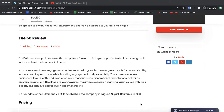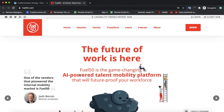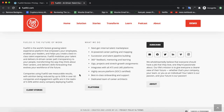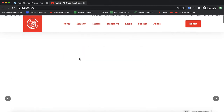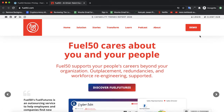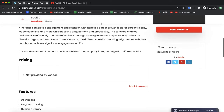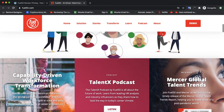Let's take a look at the official website of Fuel 50, which is quite good. If you want to use their software, you first want to check their demo. After the demo, they would send you the course price for that software.